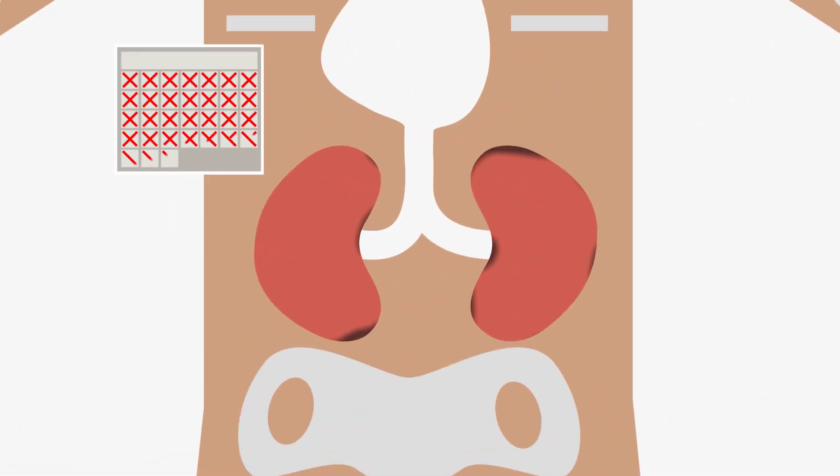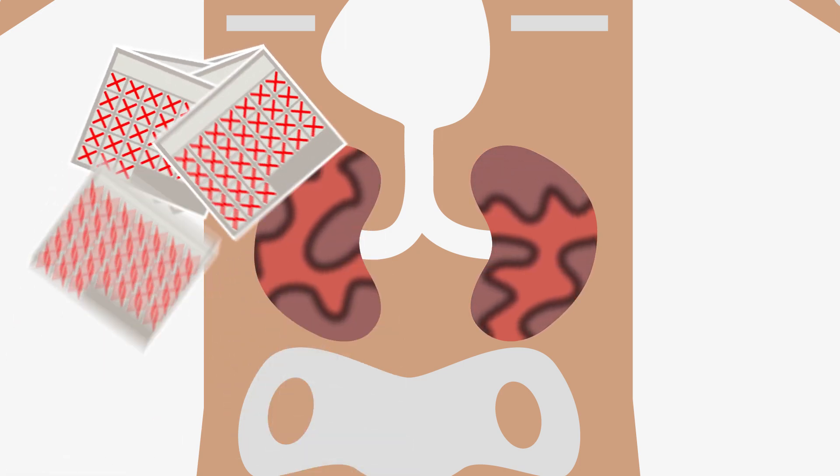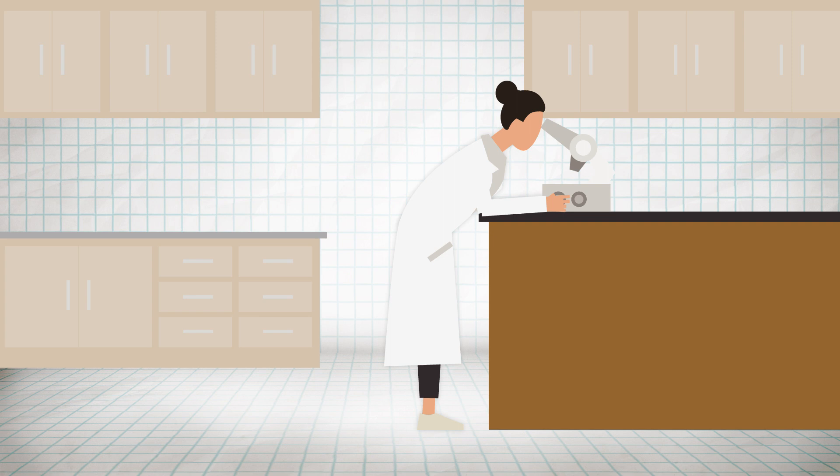Kidney disease can develop over decades, so many people don't go to the doctor until the disease is more advanced, meaning researchers don't know what early-stage markers look like. At the University of Washington School of Pharmacy, researchers are addressing these challenges.